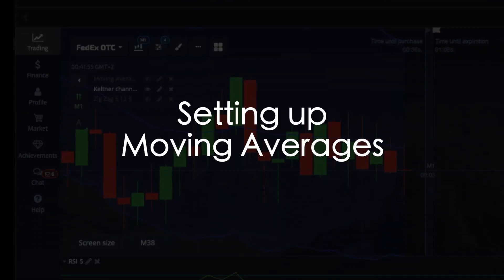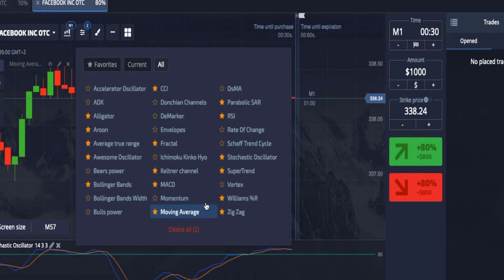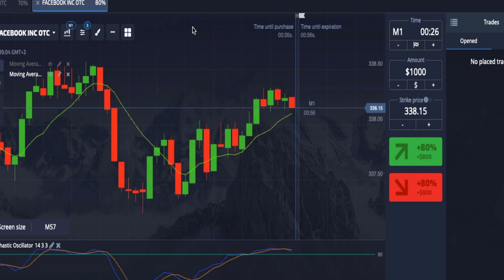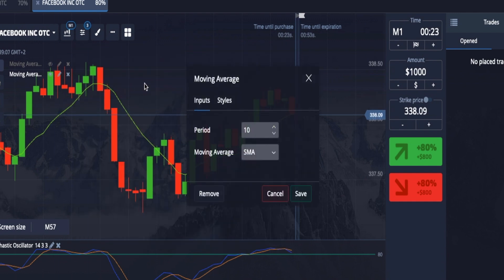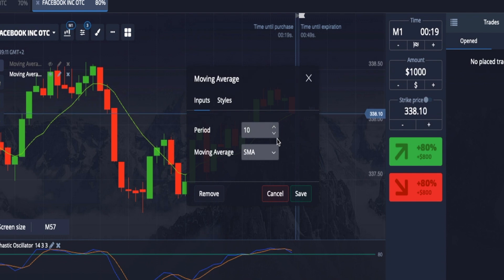Many people are asking how to set up the moving averages, so we can go over it again. In this window you'll see there are many different indicators that you can use. Click on moving averages and you can click as many times as you want for as many moving averages as you'd like to use. I normally use about two. You can change the numbers to whatever you want, as well as the styles and the thickness.